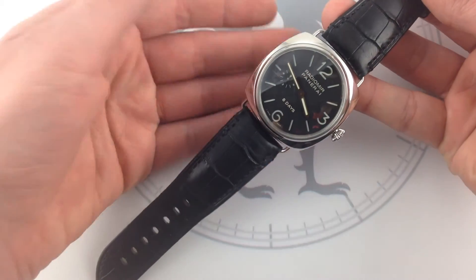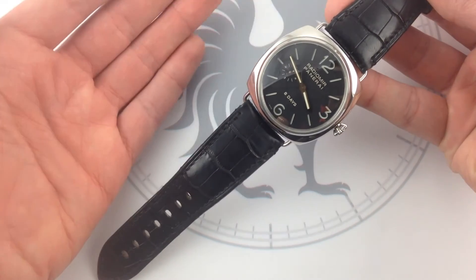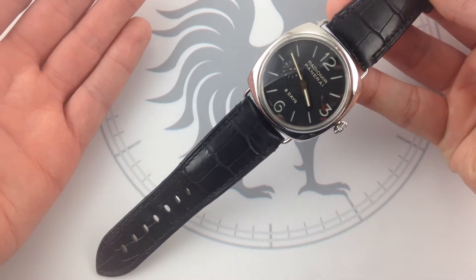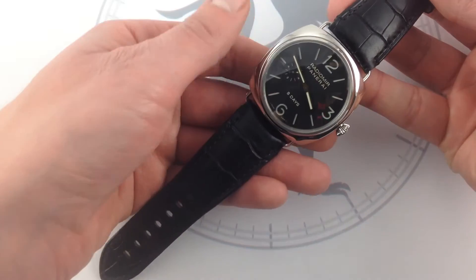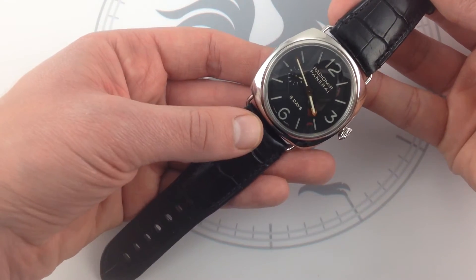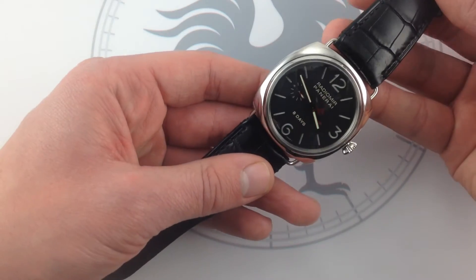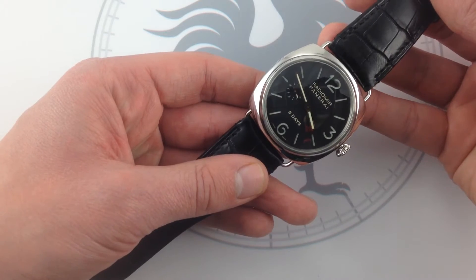By 2000, Richemont, the luxury holding group, owned both Officine Panerai — acquired in 1997 — and Jaeger-LeCoultre, manufacturer extraordinaire and the watchmaker to royalty. Combine the two with the JLC movement and the Radiomir case, and you have the PAM-190 Radiomir 8 Days.